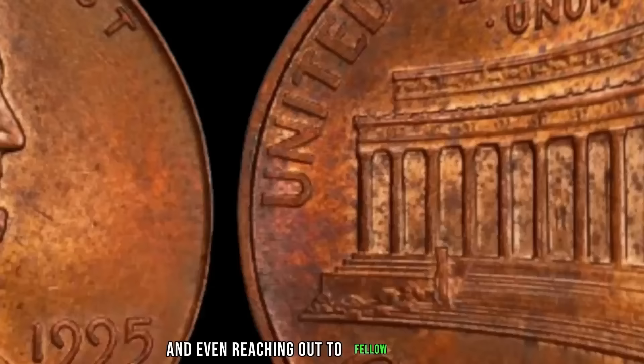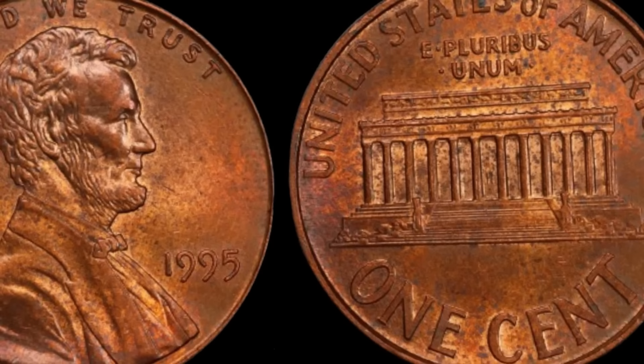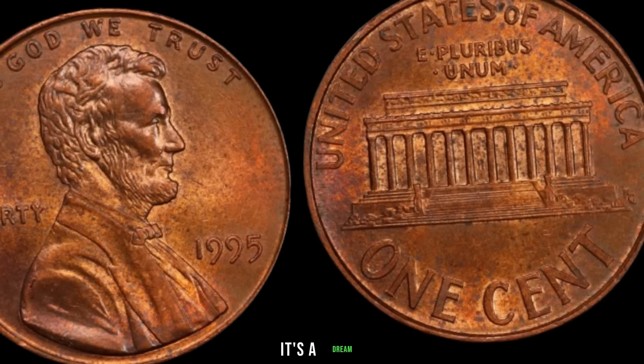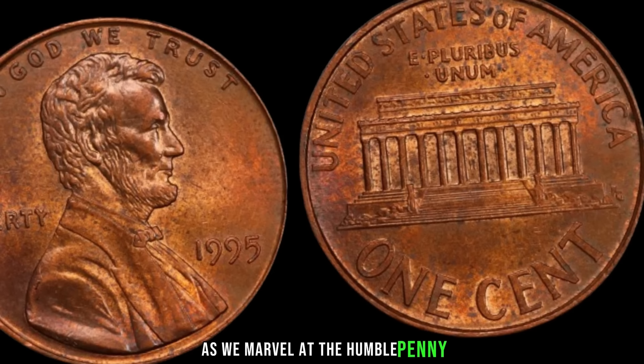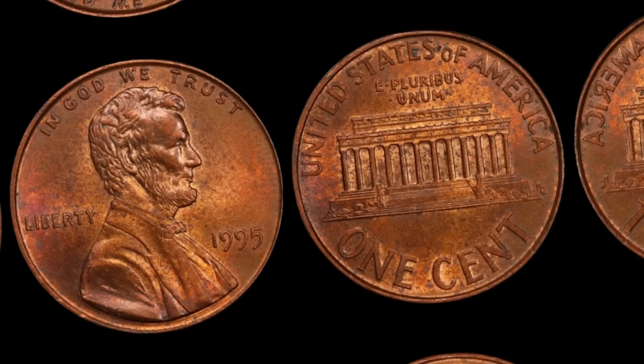How much is this seemingly ordinary penny worth? Recent auctions have seen these coins fetch prices upwards of a million dollars. Imagine stumbling upon one of these rare gems in your pocket change or tucked away in an old jar of coins — it's a dream that could turn into a life-changing windfall. Keep your eyes peeled, because you never know when you might stumble upon a million dollar penny of your own. Finally, this coin's value is $3.9 million.